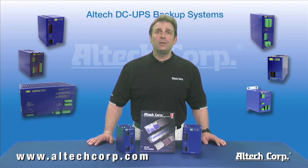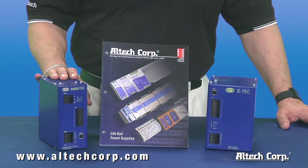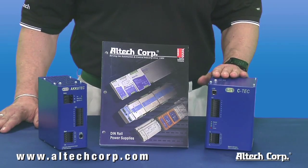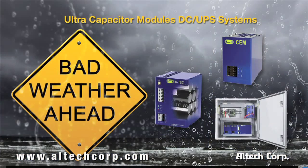While batteries are adequate for most applications, they have limitations with the newer applications that call for safe, dependable, quick backup power. The Altec Acutec battery-based product and the C-Tec series, an ultra-capacitor-based DC UPS system, ensures that critical information and functions are available when power supplies dip, sag, drop out, or surge.